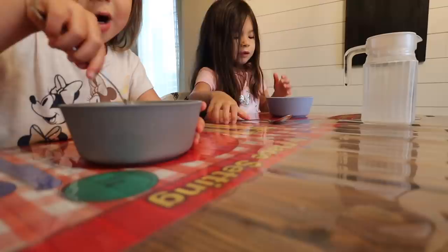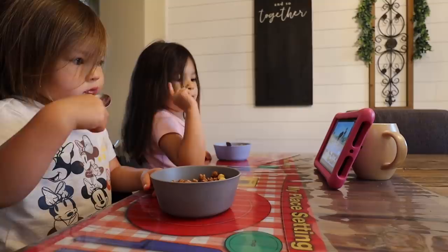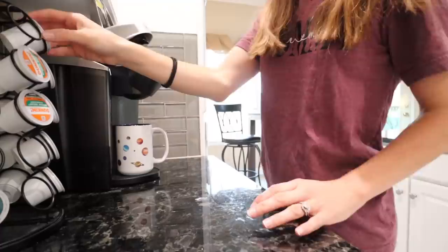If they decide they want oatmeal or eggs or anything a little more involved, typically on weekdays I will make it for them, but they like to help out on the weekends when we have more time. While the girls are having breakfast, they also like a little screen time. They're only allowed one hour for the entire day, so they take a small 15-20 minute chunk here while eating, and then they're done until the later afternoon.